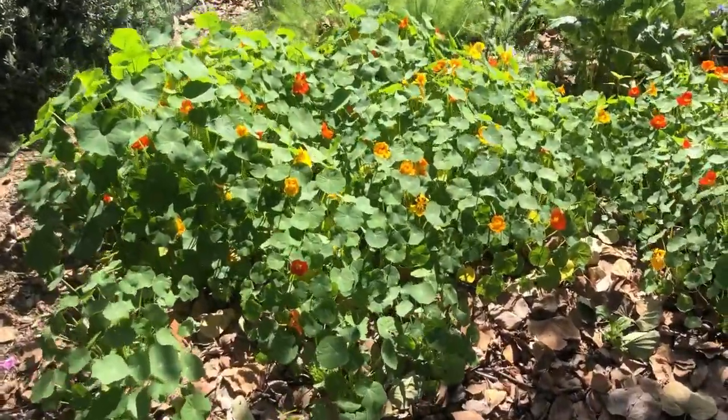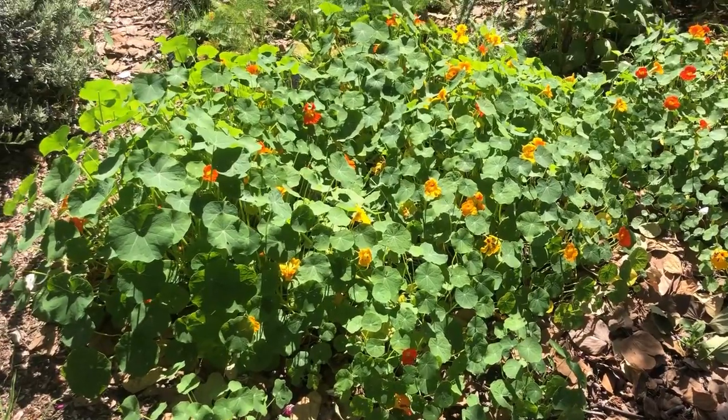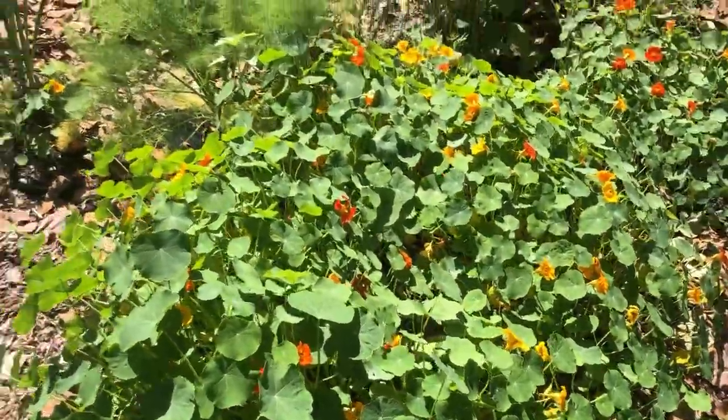First off you can see we have beautiful nasturtiums. You can hear the geese in the background at the Echo Park Lake. Gorgeous nasturtiums — an edible flower and a great pollinator.